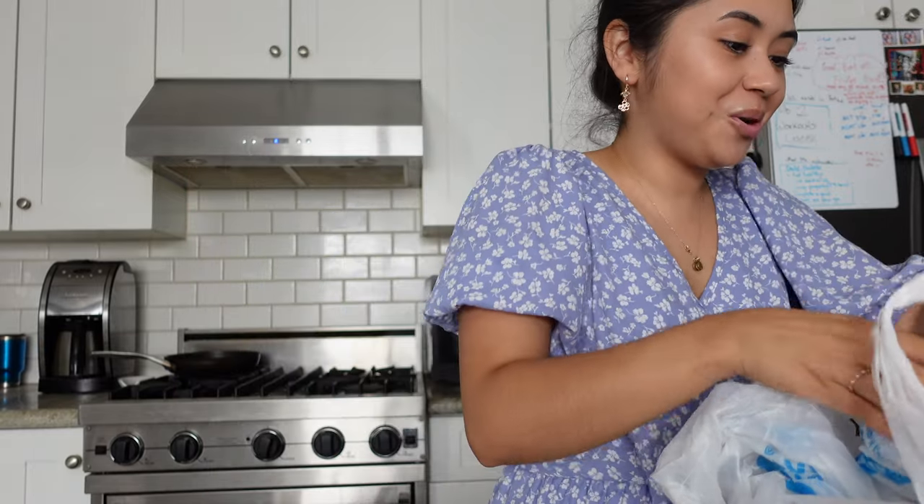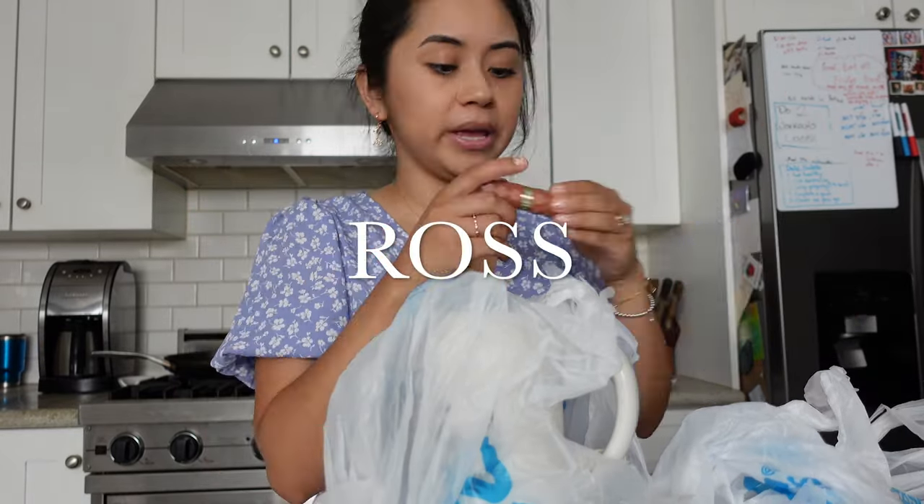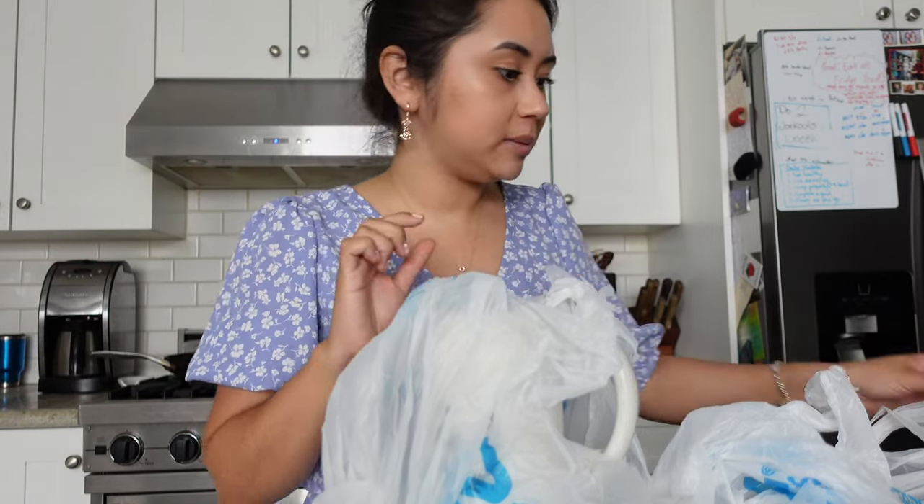As I'm looking through this stuff, there's also Target stuff here, so we're going to include that as well — a little bonus for you guys. But first, let's get into Ross. And oh my gosh, I just found my Milani lipstick in here — I've been looking for this forever!